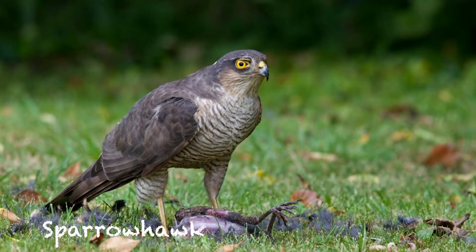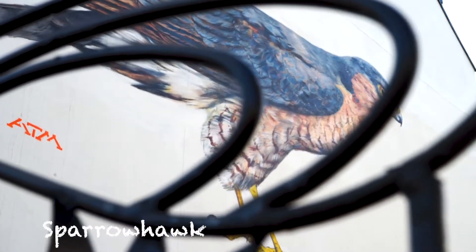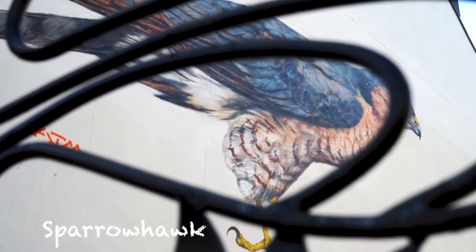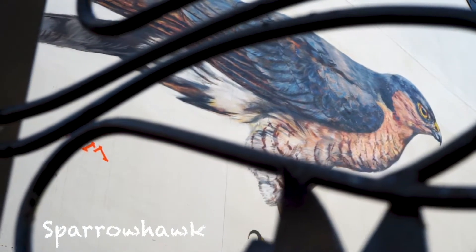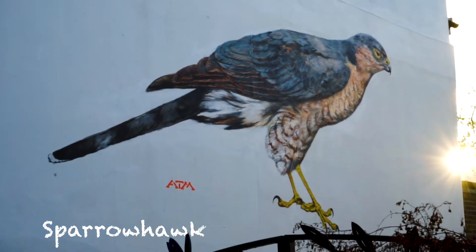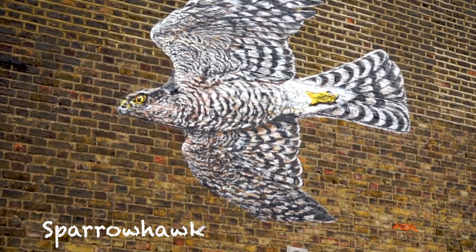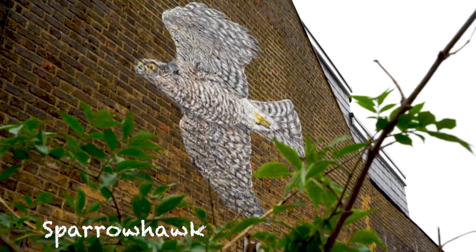I painted the sparrowhawk in the Centre for Wildlife Gardening in Peckham, which is a wildlife trust. A sparrowhawk is a symbol of a healthy environment for small birds, because that's what they feed on. There were resident sparrowhawks there — a male that actually lived in the garden — so I painted the male on the wall. That was commissioned as part of Dulwich Festival.